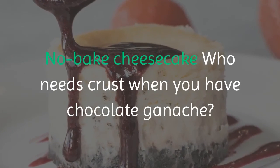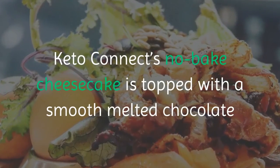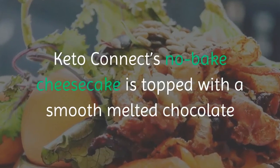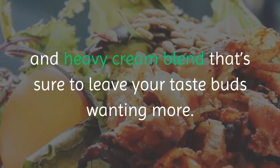No-Bake Cheesecake. Who needs crust when you have chocolate ganache? Keto Connect's no-bake cheesecake is topped with a smooth melted chocolate and heavy cream blend that's sure to leave your taste buds wanting more.